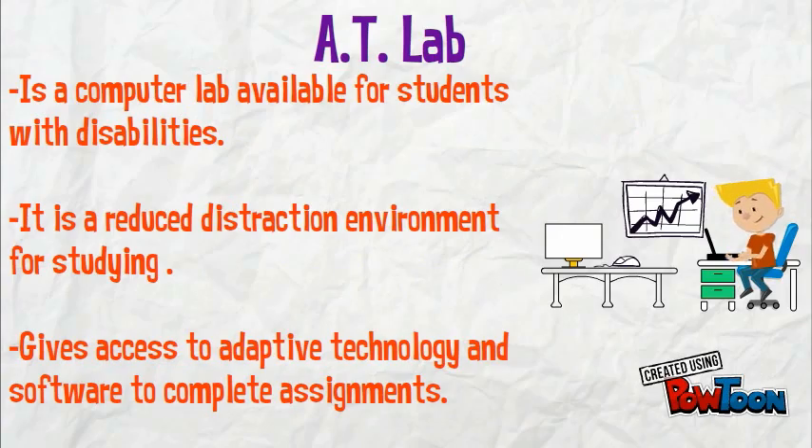You'll also have access to the AT Lab. It's a computer lab available for students with disabilities. It's a reduced distraction environment for studying and gives access to adaptive technology and software to complete assignments.